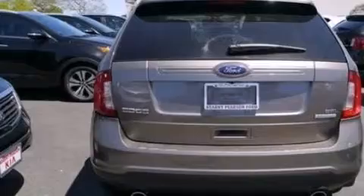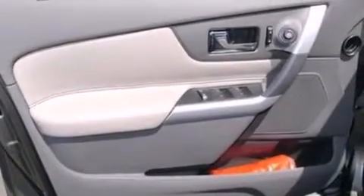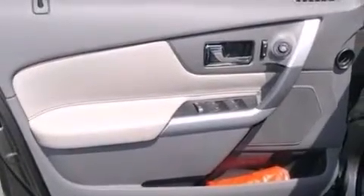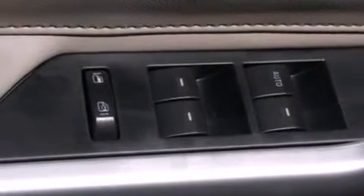A multi-function display, air conditioning, cruise control, a six-speaker audio system, a leather-wrapped steering wheel, an illuminated driver-side vanity mirror, side curtain airbags, rear seat child-proof door locks, an auto-dimming rear view mirror, and an auxiliary power outlet.